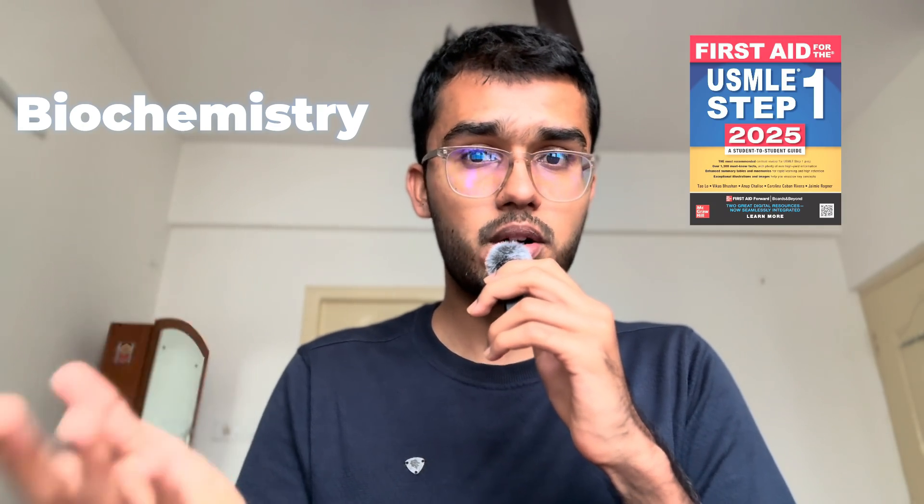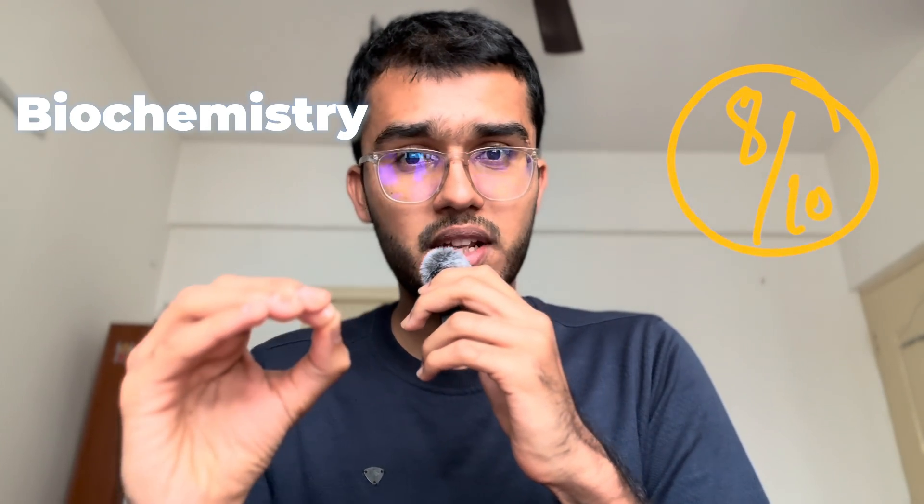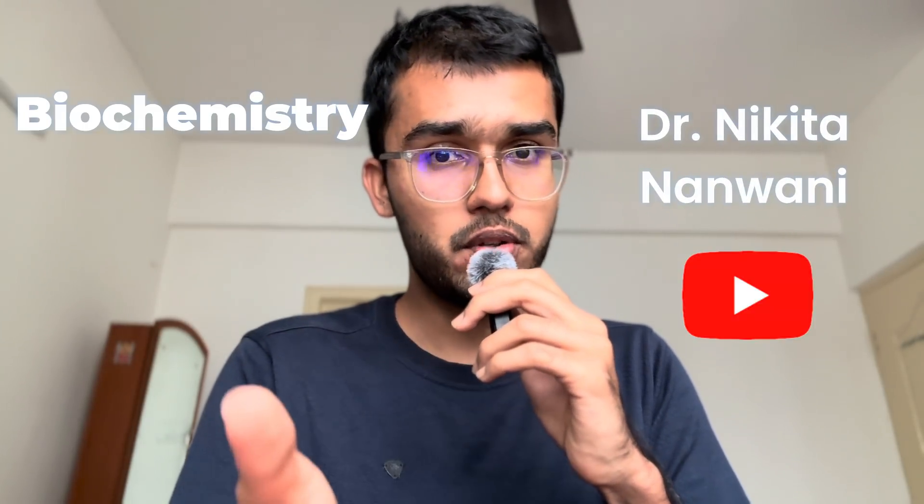Coming to Biochemistry, I did this from Marrow Revision videos by Dr. Rebecca Ma'am. She has actually taught it very well and has covered almost all the PYQs. But one thing I felt missing was the integration between different cycles and metabolisms, as given in First Aid or as taught in BTR by Dr. Zainab Ma'am. It could have also added more mnemonics and tricks, as Biochemistry is a very volatile subject. But her teaching is on point, so I would rate it around 8 out of 10 and highly recommend it. For mnemonics and tricks, you can watch videos by Dr. Nikita Nanwani Ma'am on YouTube — it was my go-to channel for all volatile topics.